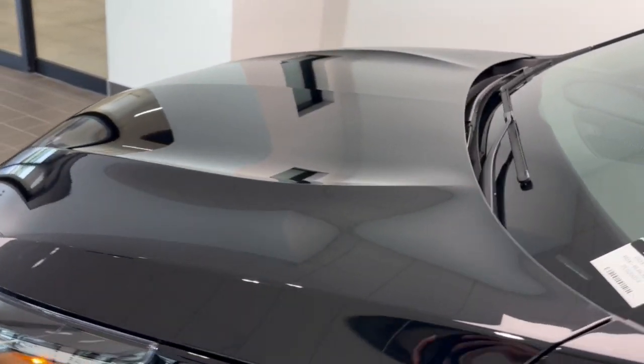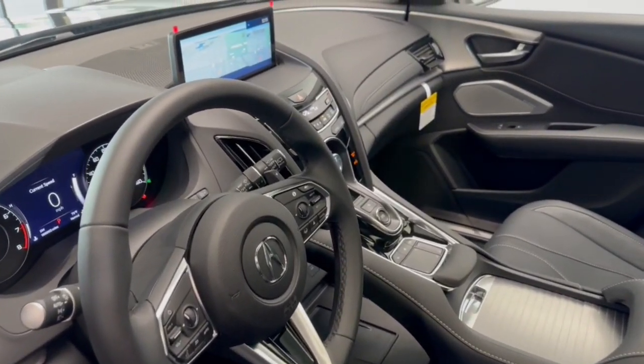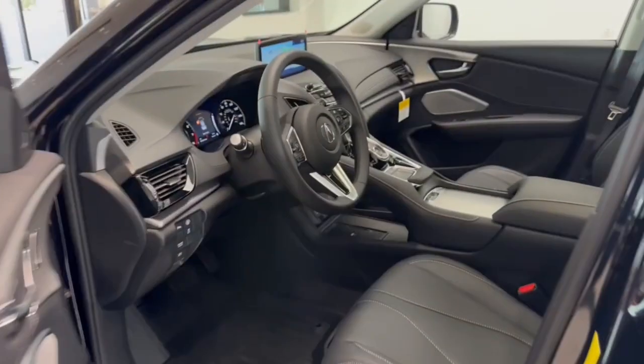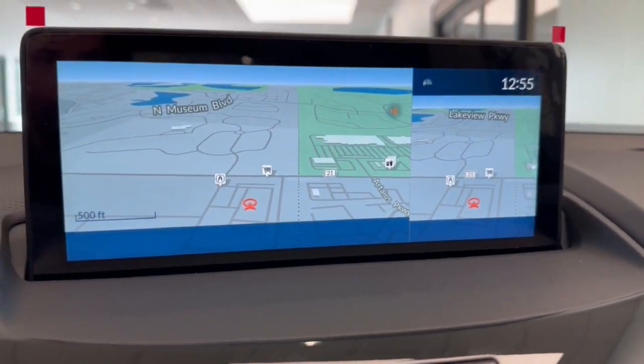Apple CarPlay and/or Android Auto. Pre-collision system. Panoramic roof. Lane departure warning. Keyless entry. Navigation system. All-wheel drive. Moonroof. Adaptive cruise control. Keyless start.